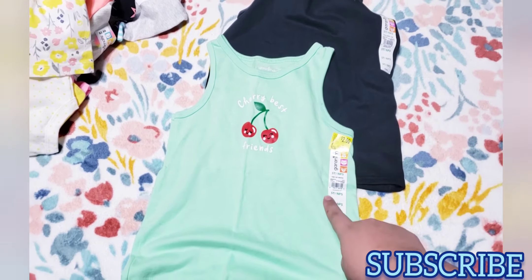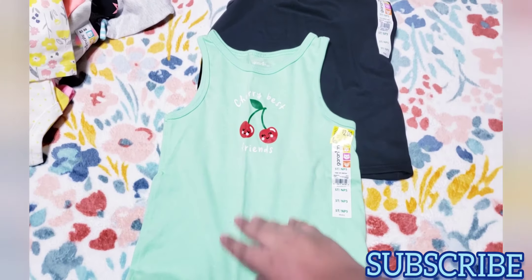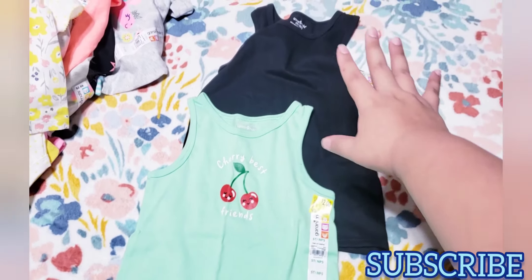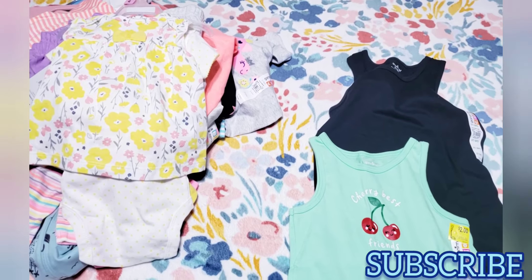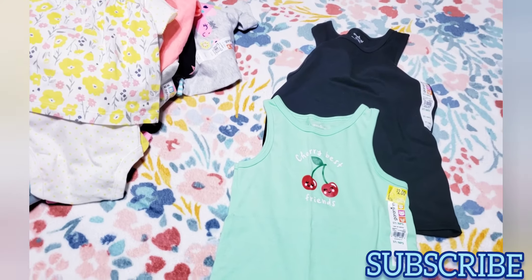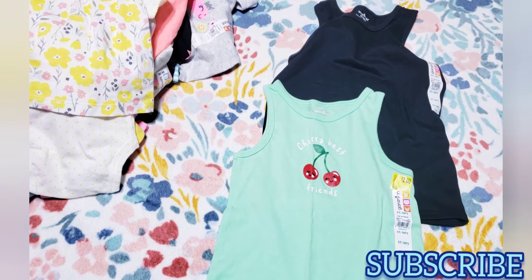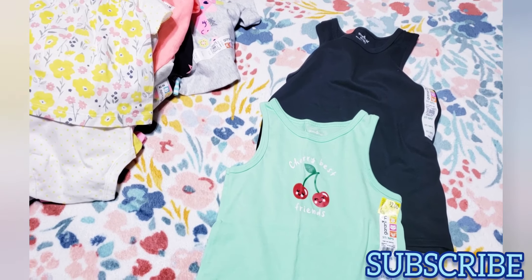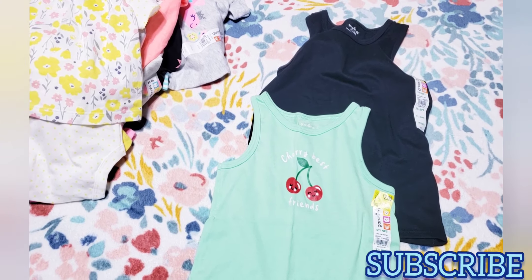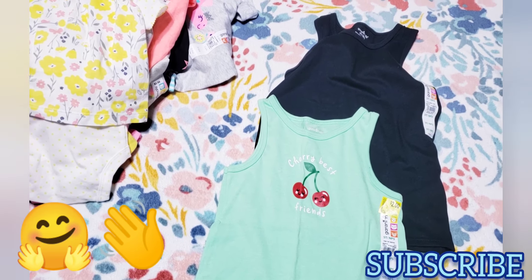I almost forgot to show you these two tank tops for my toddler — size five. There were only two size fives I found: one that says 'Cherry Best Friends' and just a plain black tank top. That's my whole Walmart haul! Go check your Walmart — they have things for one dollar, two dollars, maybe five dollars. The backpacks and school supplies are also going down fast. Hopefully you liked this video — please give me a big thumbs up, comment, subscribe. Bye everybody, have a nice day!